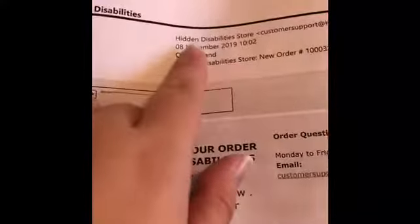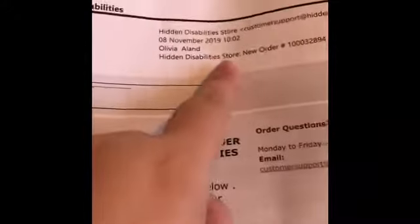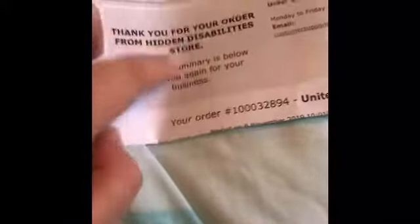So this is the envelope — it says 'Hidden Disabilities' with the sunflower on it. I already opened it just to check everything out. You get a receipt inside. I'll show you this — it has my name, and I ordered it at 10:02 on the 8th of November. It says 'Hidden Disability Store — New Order' and then the order number. It's basically the same message you get in your email.